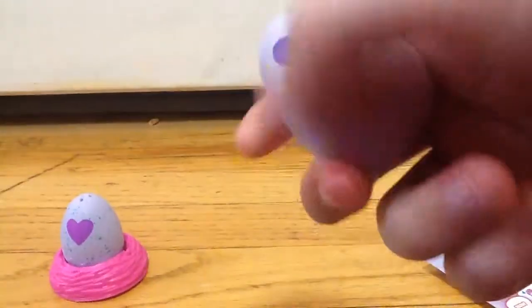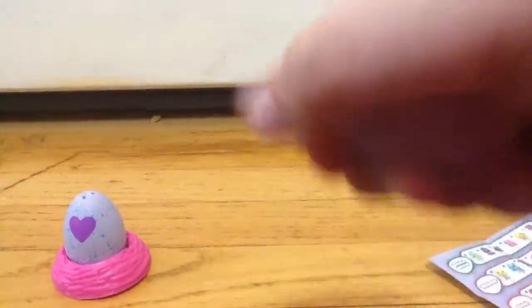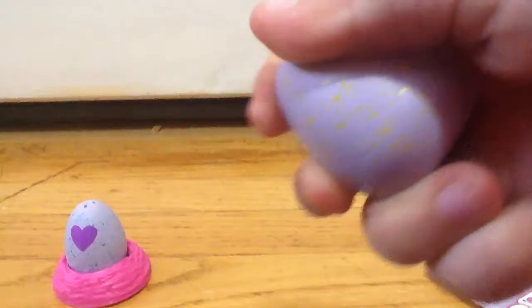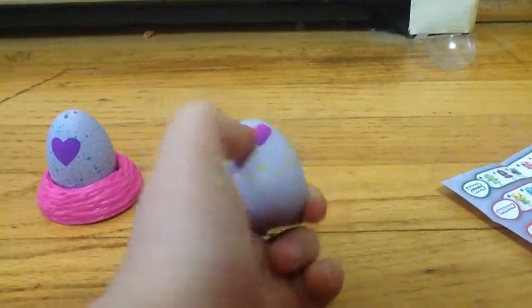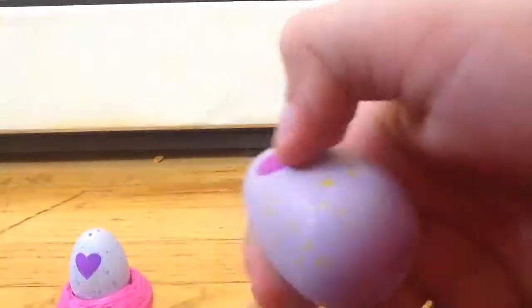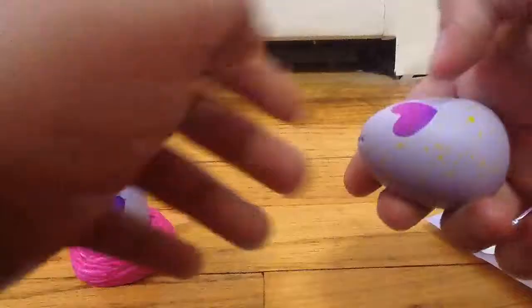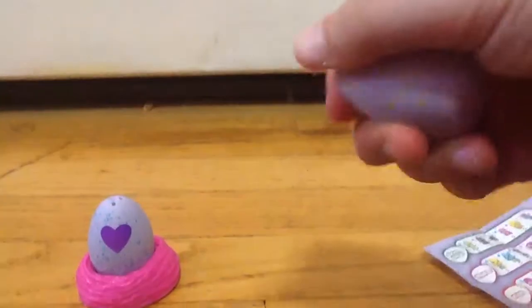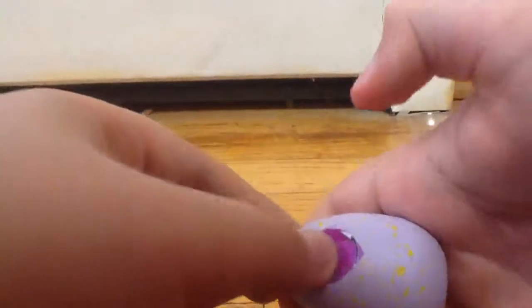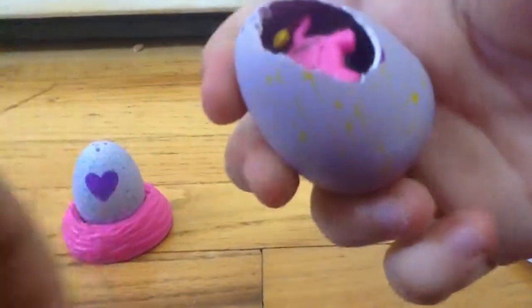And I'm going to be rubbing this one. It's almost ready. It's becoming purple again. Okay, wow. So I think it's ready. See, it's like, you know. Ooh, look.